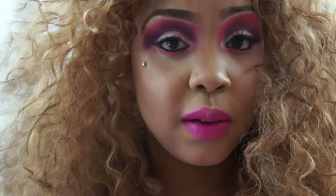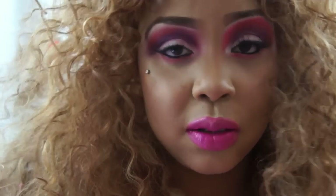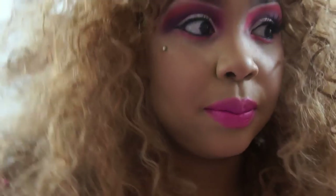Hey guys, it's Willies and Makeup, welcome to my channel. Today I'm going to be doing a really quick video on some information about the dermal piercing that I have. Before I got the piercing, I was looking for a few informational videos on YouTube that I wasn't really able to find, so I figured I would make one for you guys to help.